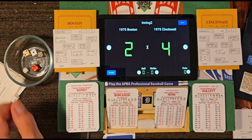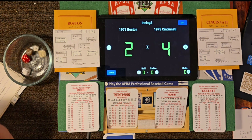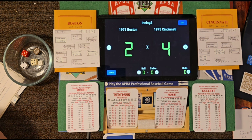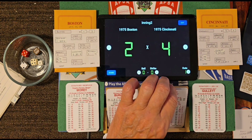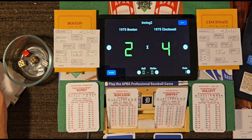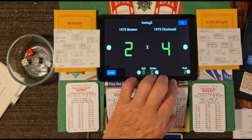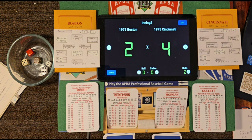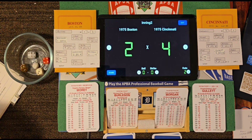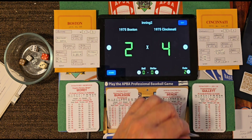Leading off the second inning for Cincinnati: Pete Rose, who walked to lead off the game. Roll 52-27 — ground ball to Petrocelli, fires across — one away. Up to bat: Ken Griffey, who singled his first time up. Roll 26-32 — fly ball deep right, Evans over in the corner, makes the catch. And up steps Joe Morgan with two outs. Roll 46-13 — Moret strikes him out. We're going to the top of the third, Cincinnati leading 4-2.